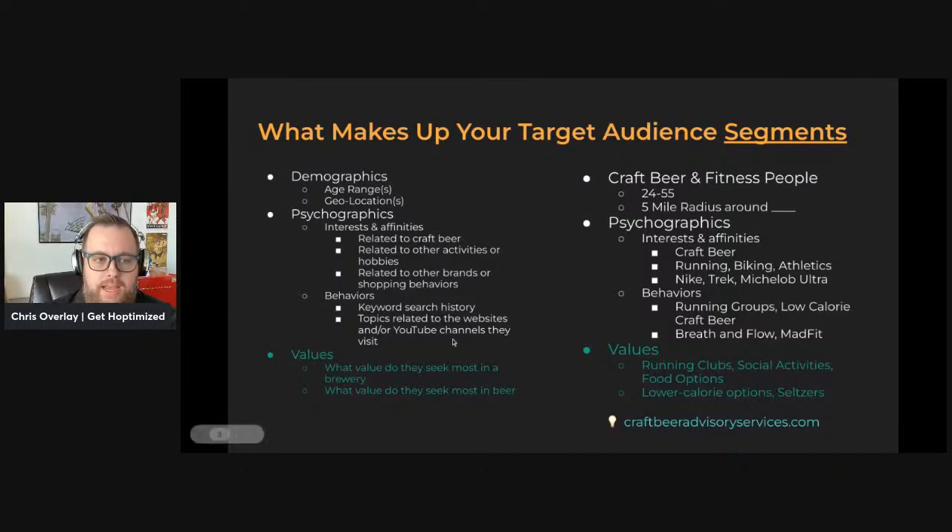What goes into each of those segments? Standard stuff is demographics. Looking at the left side of the screen, demographics are straightforward — age ranges and location. For most audience segments, this is probably going to be pretty consistent. You can estimate your age group is like 24–55 for most groups, and your geolocation is going to be a certain number of miles around your taproom. If you're in a more densely populated area, that radius may be smaller. If you're in a more rural area, maybe you have a wider geo radius. Once we start looking at psychographics, this is where we veer into different segment categories. Each segment will have different interests and affinities. At a base level, most of our target audience will be related to craft beer — they've got to be interested in drinking craft beer.